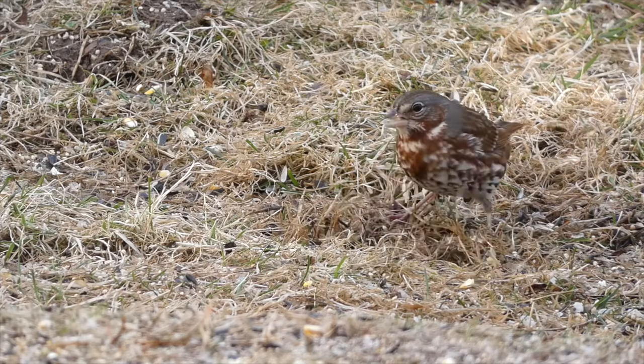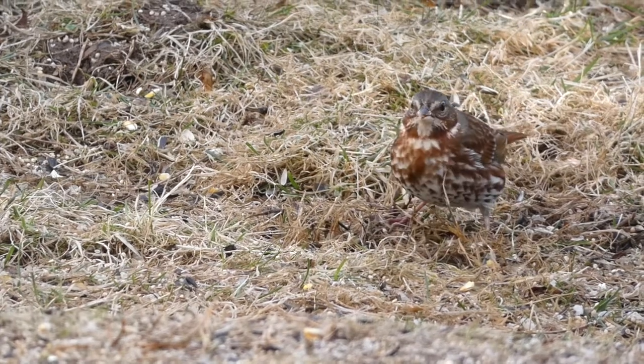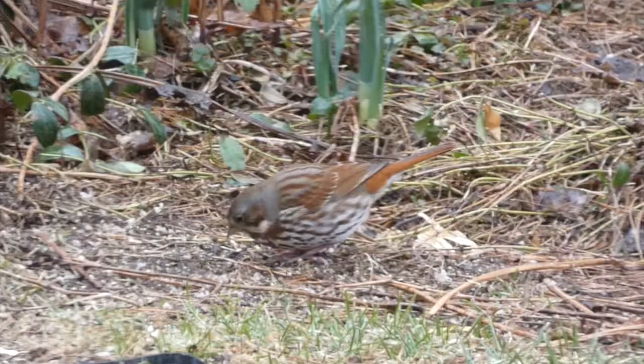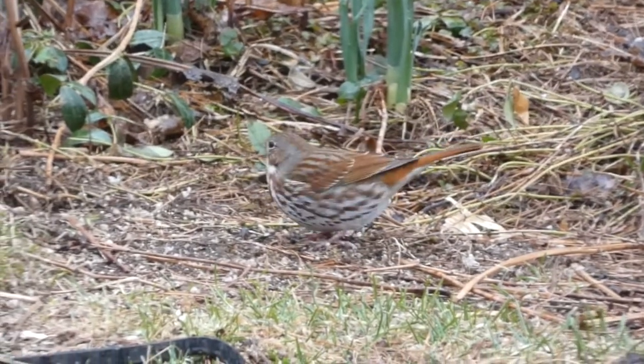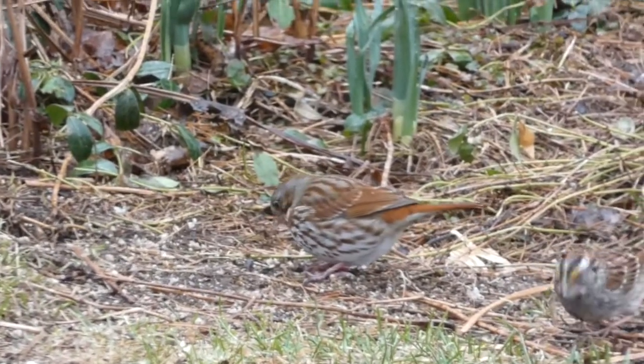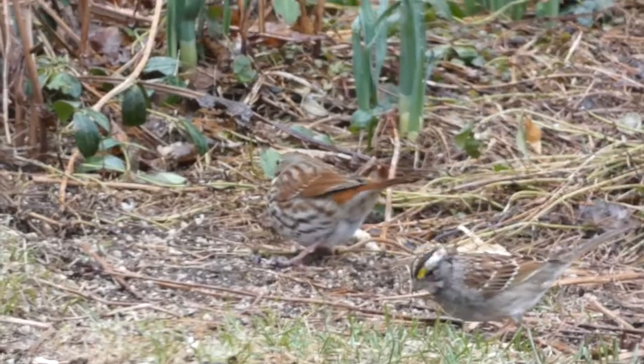Here is a song from a fox sparrow in our yard last week. He's tuning up, getting fueled to make the nighttime flight back to his summer home. And while the likes of sixteen singing at once is not likely to occur in Massachusetts anymore, we can appreciate Brewster's excitement and awe.